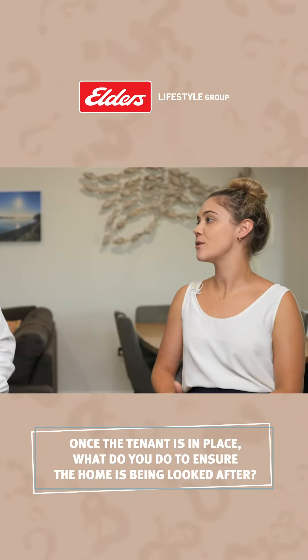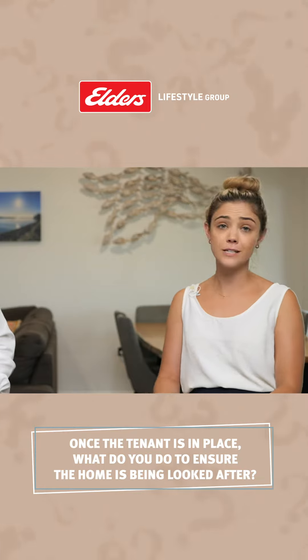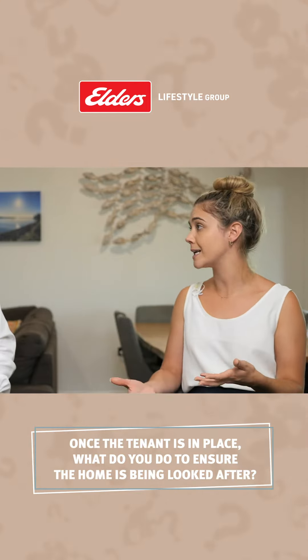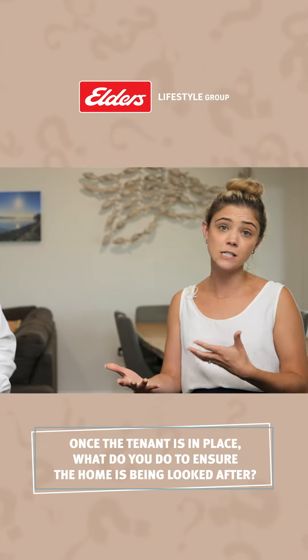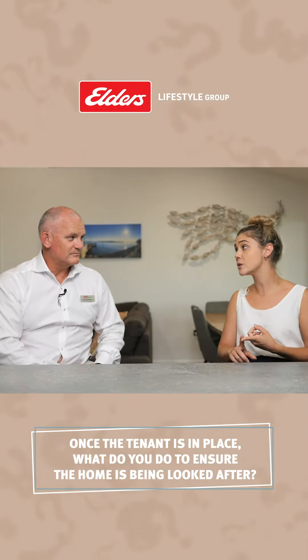What we do ongoing to ensure that the property is being looked after is we do what's called a routine inspection. This basically involves our property managers coming out to the property, meeting with the tenant in most cases, and going through each room to see whether there are any cleanliness or damage issues that need to be addressed by the tenant.